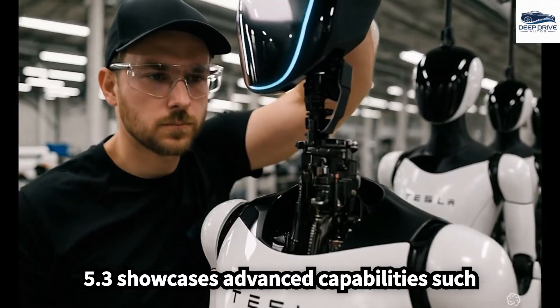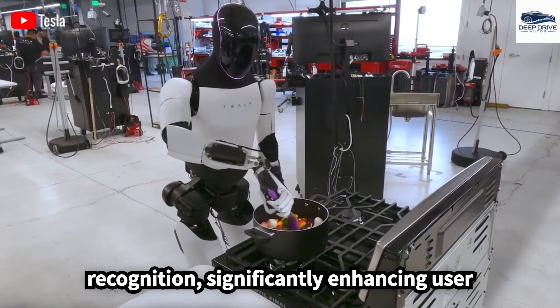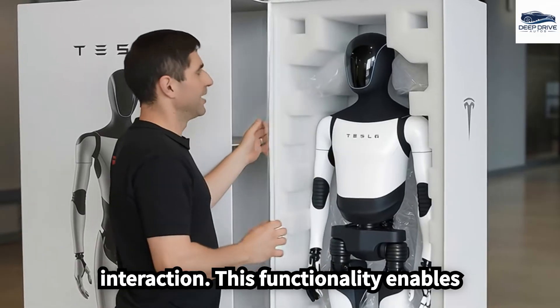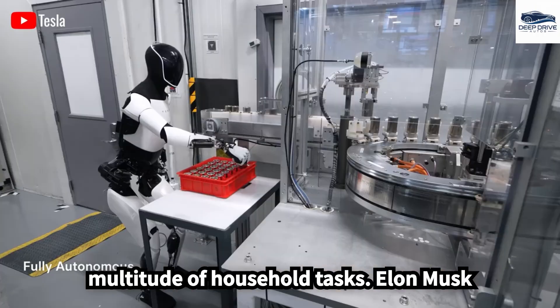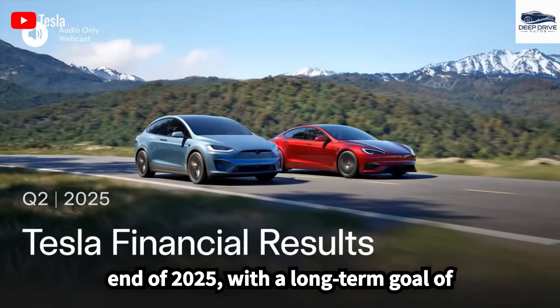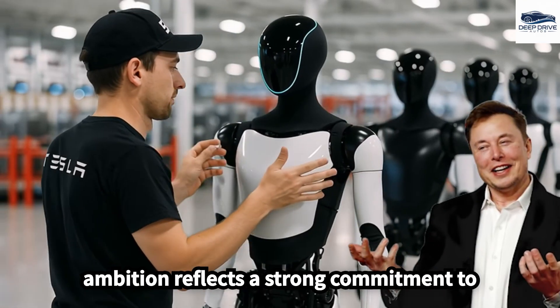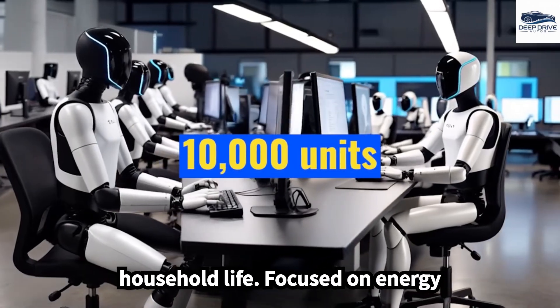Optimus 5.3 showcases advanced capabilities such as voice personalization and emotion recognition, significantly enhancing user interaction and enabling the robot to effectively adapt to a multitude of household tasks. Elon Musk envisions producing 10,000 units by the end of 2025, with a long-term goal of reaching 1 million annually, reflecting a strong commitment to integrating humanoid robots into everyday household life.